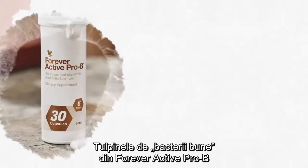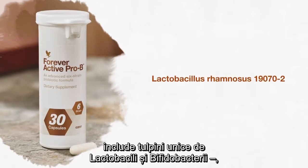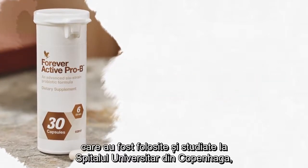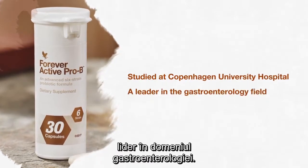The good bacteria strains in Forever Active Pro-B include unique strains of Lactobacillus rhamnosus and Lactobacillus reuteri, which have been used and studied at Copenhagen University Hospital, a leader in the gastroenterology field.